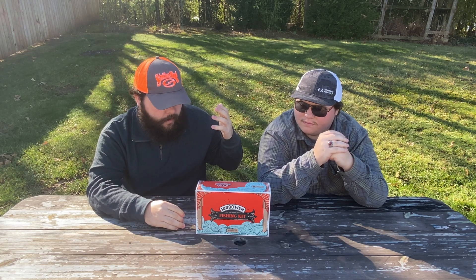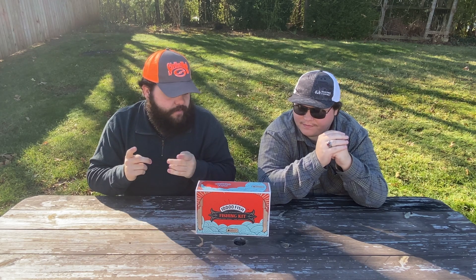We know everybody has kind of their own opinions on Catchco. Just to preface this, I do like some of their brands and several of their baits. But there's other brands and other products they put out that I'm definitely not a fan of. But we'll go ahead and jump into this, because we know you guys want to see it.